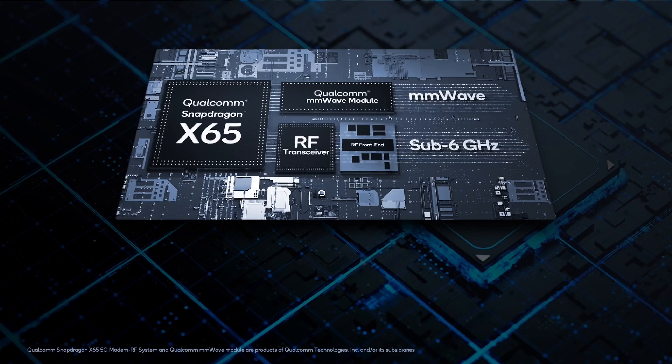Let me start with spectrum aggregation. New spectrum is being made available around the world in many geographies to help expand network capacity and coverage. Timely and widespread deployment of 5G can only succeed if operators can flexibly aggregate spectrum in standalone and non-standalone modes across sub-6 and millimeter wave bands. For this very reason, Snapdragon X65 supports the aggregation of up to 1 gigahertz of millimeter wave spectrum and up to 300 megahertz of sub-6 gigahertz spectrum.